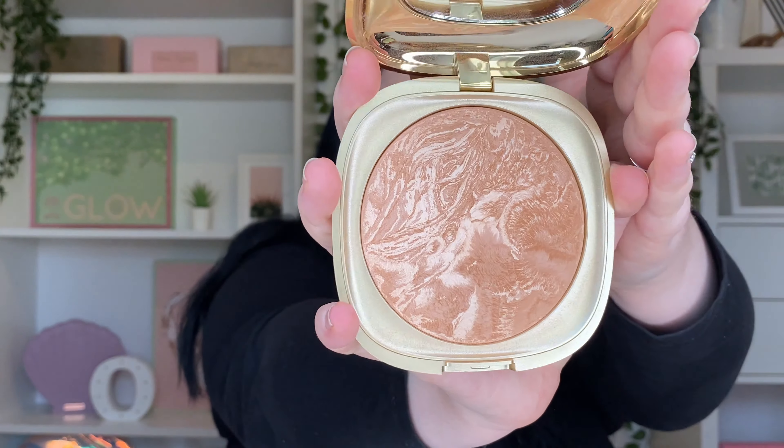My absolute favorite bronzer right now — and has been for a while — is the Kiko Ocean Feel Bronzer in the shade Warm Honey. Because I'm so pale, this is the most perfect color for me, it blends like a dream, and it was really affordable.